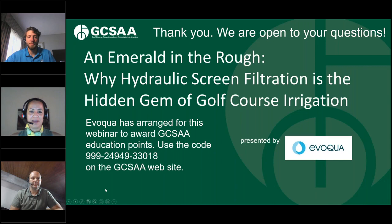Thank you all. Excellent work, everyone. We appreciate Evoca's team providing this information and these options to help make our water go further for our planet. They have arranged for this webinar to award GCSAA education points. You will need to use this code: 999-249-493-018 on the GCSAA website. Go to your profile and enter that code. For those viewing the recording at a future date, make sure you use the date you're watching so that the points are awarded to your correct renewal cycle.